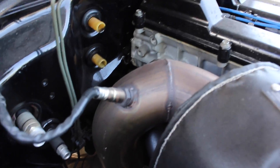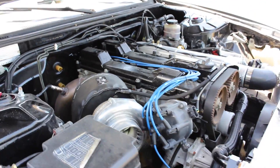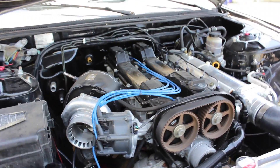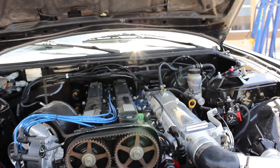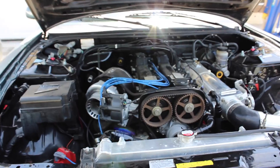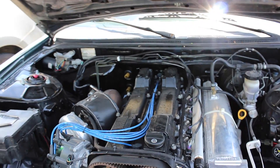The four inch exhaust going all the way back - she's pretty huge. She sounds beautiful, she runs strong. Yeah guys, I'm gonna be taking you along the ride throughout the build.